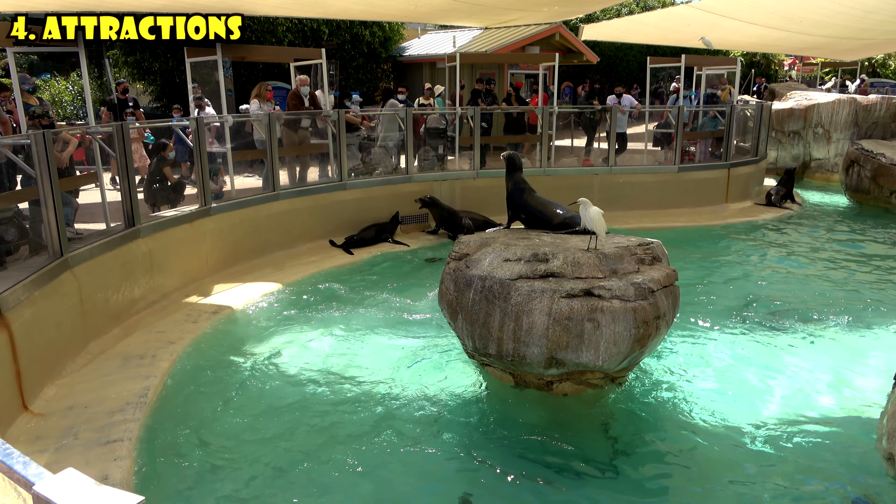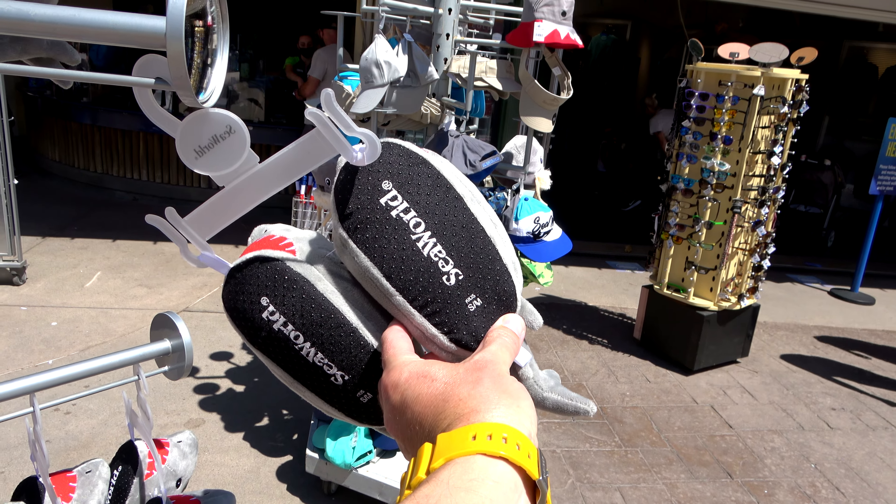Also noisy, but slightly less noisy than the sea lions, are the flamingos — a little bit smelly too. I always love coming to see the flamingos. Something about seeing these colorful animals just makes me feel like everything's gonna be all right with life. And of course, like any good theme park, all the major attractions have gift shops. The coolest thing in the gift shop here were these shark slippers — they are shark slippers, and they even say SeaWorld on the bottom.